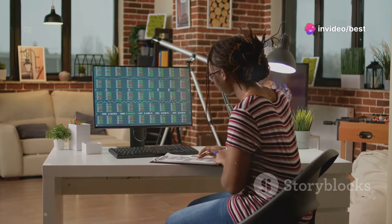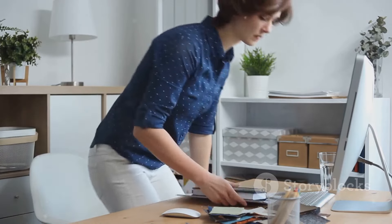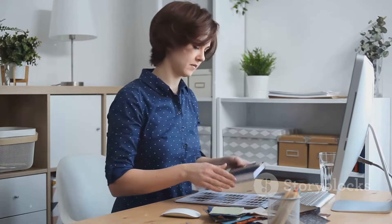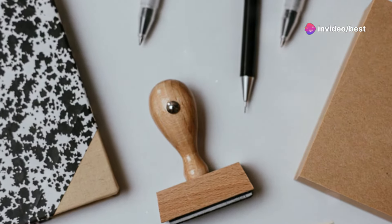Now let's talk about organization. Use storage solutions to keep your workspace tidy. Clutter can be a major distraction, so having a place for everything is crucial. Everything should be within reach — pens, notebooks, chargers, you name it. This way, you won't waste time searching for things you need.